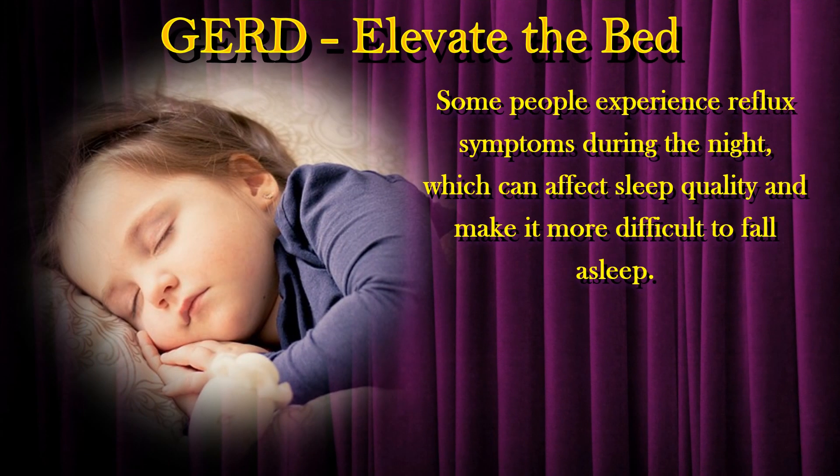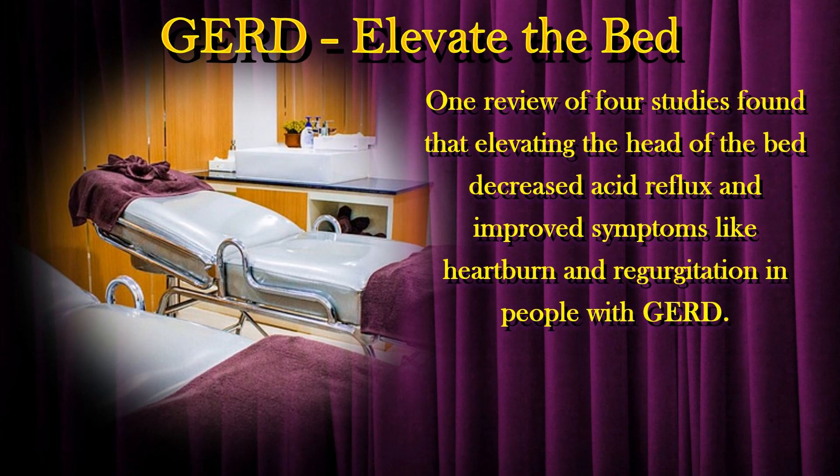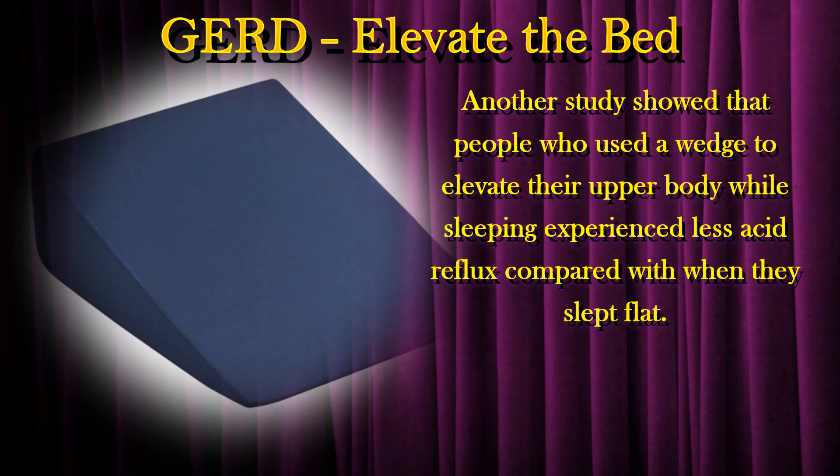Some people experience reflux symptoms during the night, which can affect sleep quality and make it more difficult to fall asleep. Changing the position that you sleep in by elevating the head of your bed could help reduce symptoms of acid reflux and improve sleep quality. One review of four studies found that elevating the head of the bed decreased acid reflux and improved symptoms like heartburn and regurgitation in people with GERD. Another study showed that people who used a wedge to elevate their upper body while sleeping experienced less acid reflux compared with when they slept flat.